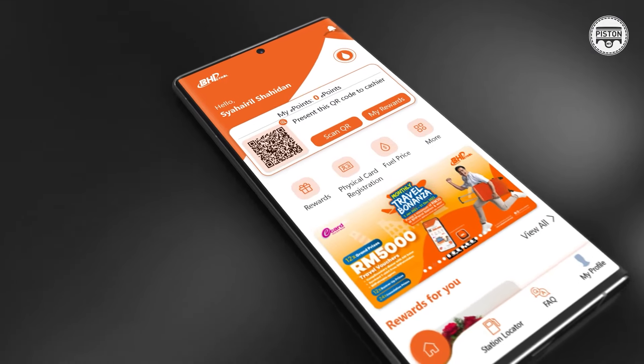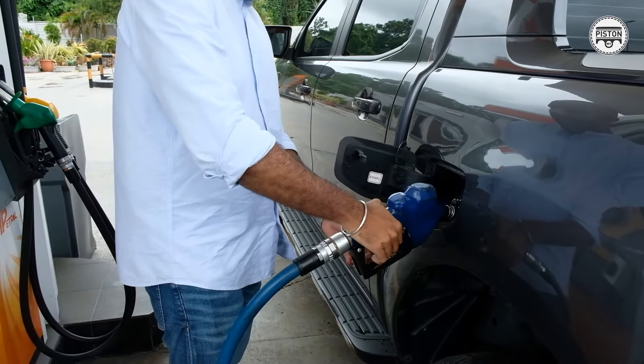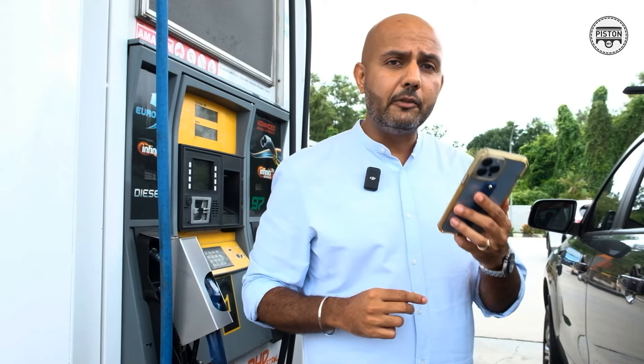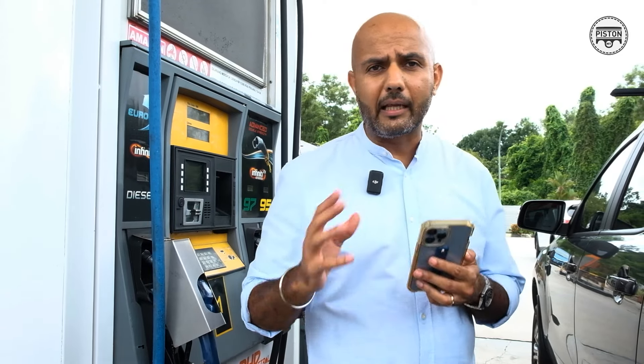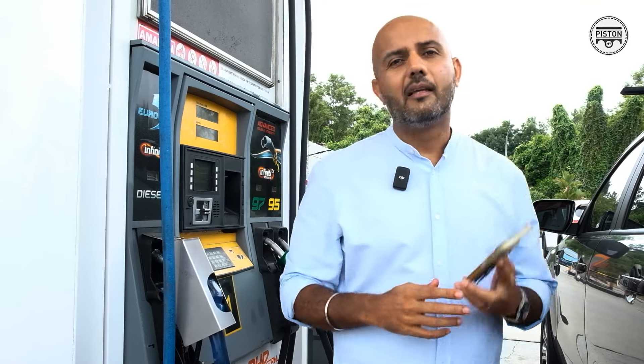Loyalty programs are great, but don't you hate it when you lose the card or forget to bring it and end up losing out on all those points? BH Petrol has an ingenious solution — the BH Petrol e-card application, available on both Android and iPhone. You pour as you normally would, pick up the receipt, and simply scan it. You get one point for every liter, and there are lots of exciting products to trade your points in for. With BH Petrol's e-card loyalty program, I don't have to worry about losing my card or my loyalty points.